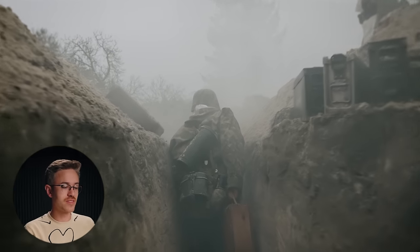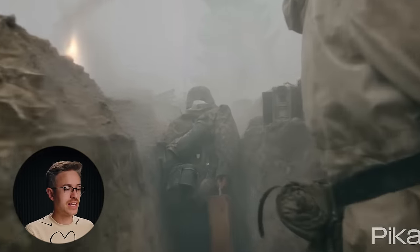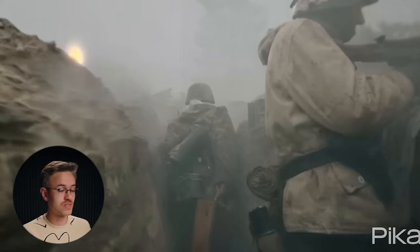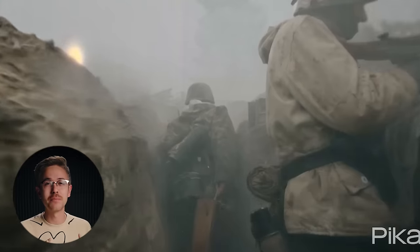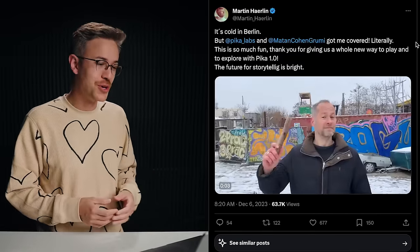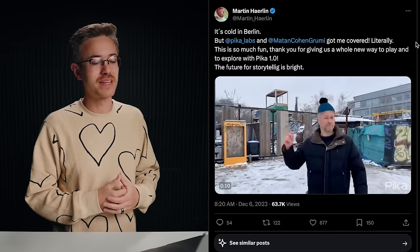I also have one more example — a clip of a war scene, someone walking through a trench. Using Pika Labs, we can in-paint over the top, and now we have dirt and debris popping up, filling the frame with VFX simulations. It's very easy to see how Pika Labs 1.0 technology is the very beginning of the future of filmmaking. Pretty soon, VFX artists will be using in-painting and outcropping on Hollywood films. I also want to give a shout out to Martin Harlan, who put together an incredibly fun demonstration of match action using Pika Labs.